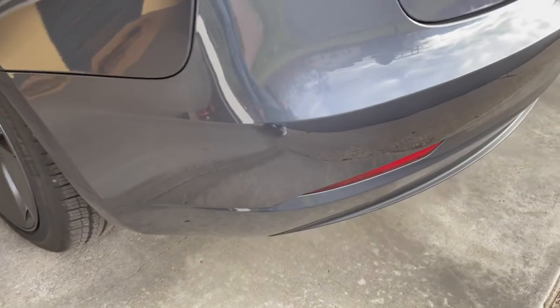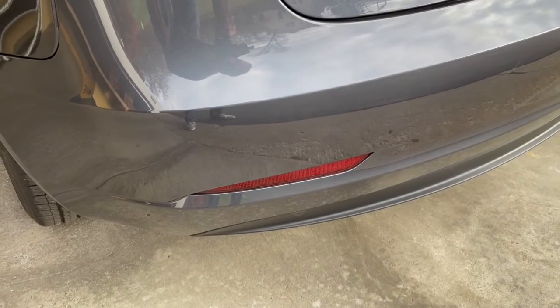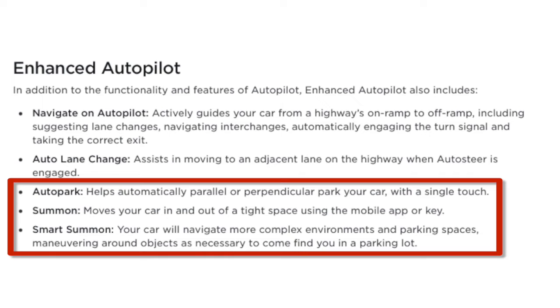I took delivery of my rear-wheel drive Model 3 in November 2022. To make matters worse, I upgraded to Enhanced Autopilot, which consists of three features that relied on the functionality within those ultrasonic sensors. Autopark, Summon, and Smart Summon are three features available in Enhanced Autopilot that are not currently active because Tesla Vision doesn't support those features.